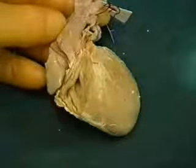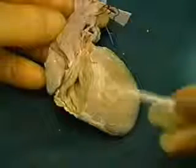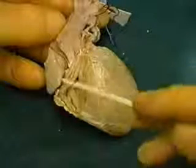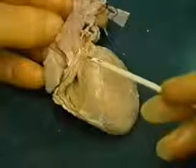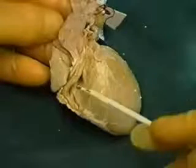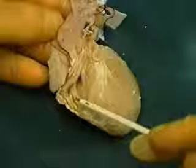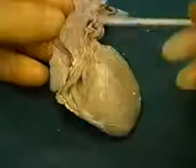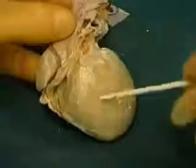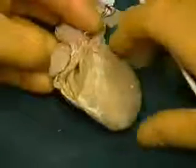The next heart I'm going to show you also bears on the controversy concerning single ventricle. We see here on the right anterior shoulder of the ventricular mass a rudimentary and incomplete ventricle with a coarsely trabeculated apical part, therefore a right ventricle, with an outlet component leading up to the pulmonary trunk. The ventricular arterial connections are concordant.